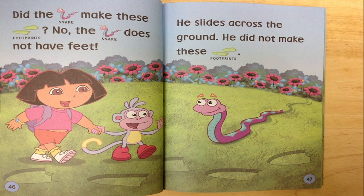Did the snake make these footprints? No. The snake does not have feet. He slides around the ground. He did not make these footprints.